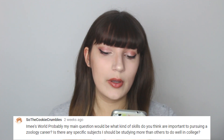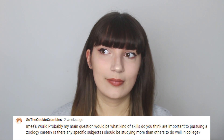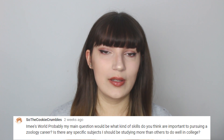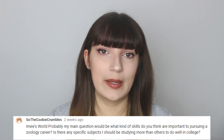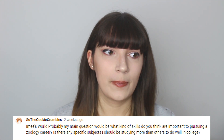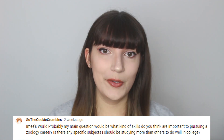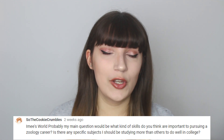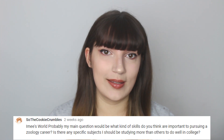The Cookie Crumbles asks what skills are important in pursuing a zoology career. I think it's good to have a methodological approach to things and good problem solving skills. It helps to be confident around animals, though a lot of what you do involves writing papers and having an analytical approach. You also need to be good at presenting information, which I know many people struggle with — but it is a necessary skill.